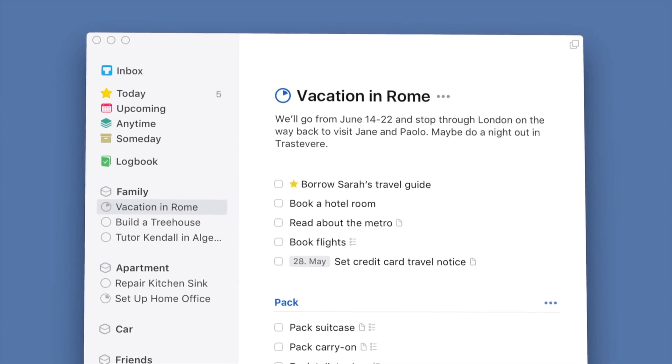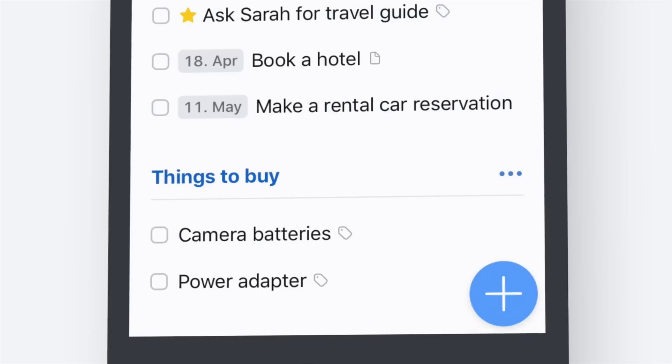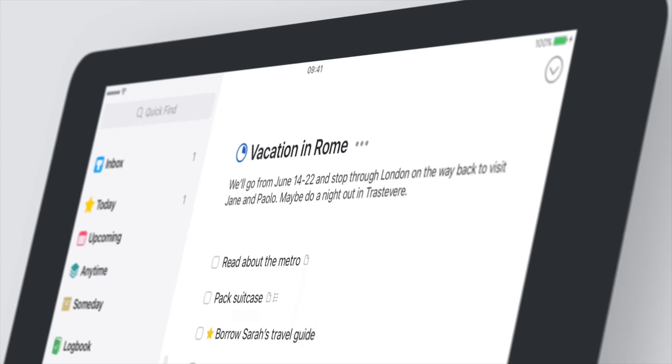App number one is Things 3. This is the best overall to-do app — it's my favorite and the app that I use myself. Quick note: Things is only available on Apple devices. Things is good because it is extremely polished, extremely easy to use, yet has all the features that you need. It makes it very easy to capture to-dos on your Mac, your iPad, and your iPhone.